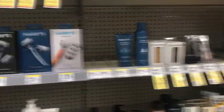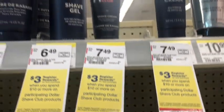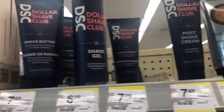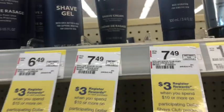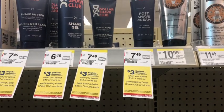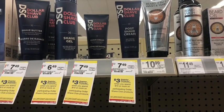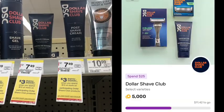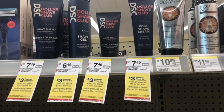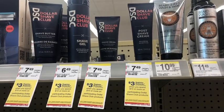The first deal is on Dollar Shave Club — spend $10 and get a $3 register reward. I'm going to pick up two shave creams at $7.49 each, totaling $14.98. There's a $6.99 off two digital coupon, leaving me to pay $7.98, and I'll get back that $3 register reward. I also have a Fetch bonus — spend $25 to get 5,000 points, equivalent to $5 — and I'm only $11.42 away, so this purchase should earn that, making both products completely free.